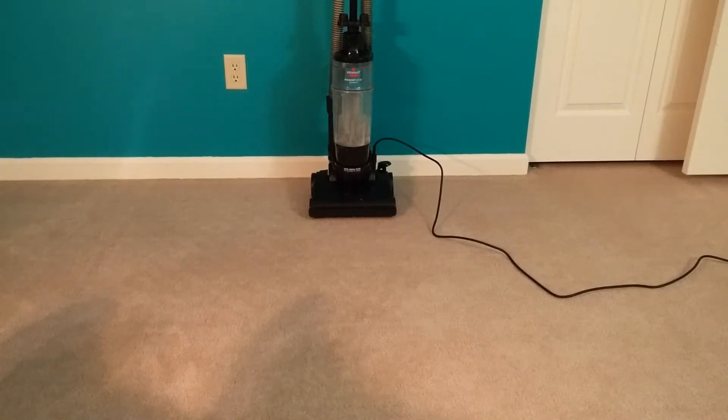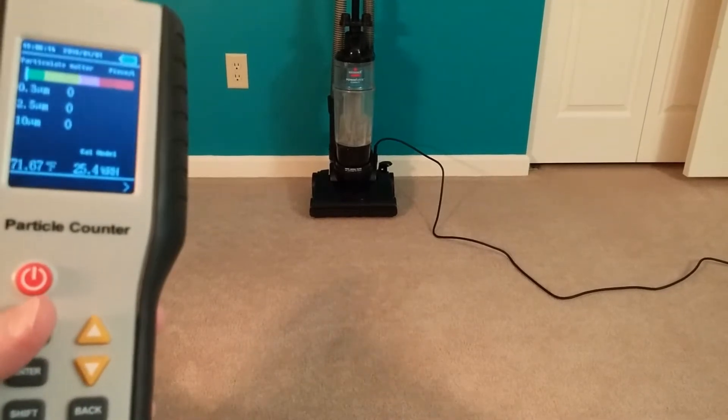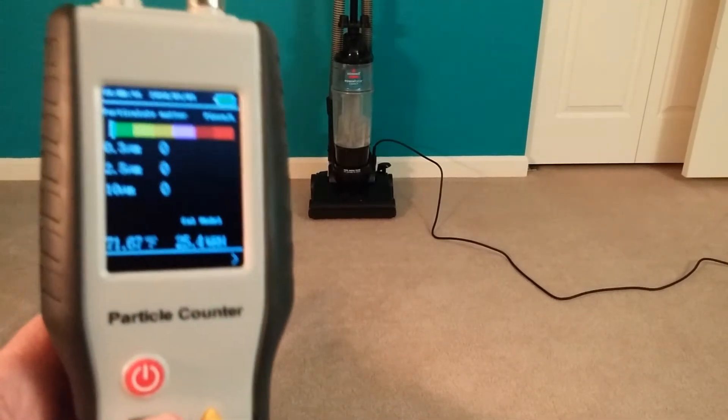Greetings and welcome to 2018, VAC fans. I recently rebuilt this Bissell PowerForce Compact, and I thought we would do an open-air room particle test.